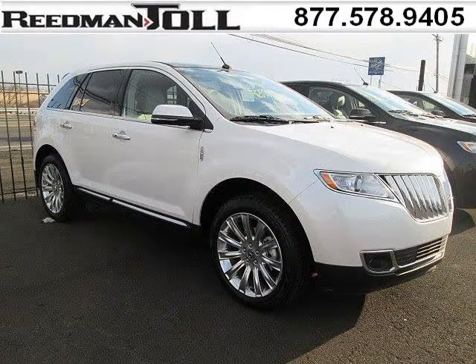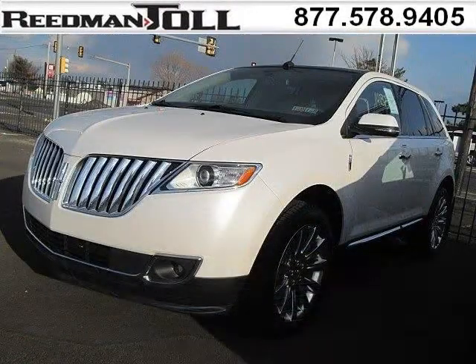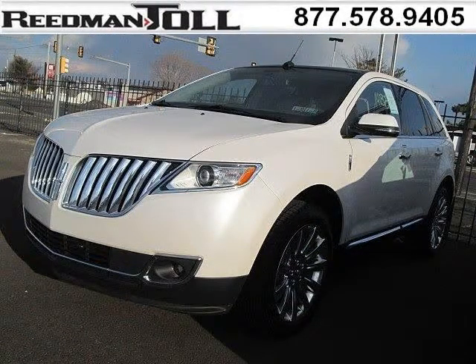Do you want to stretch your purchasing power? Well, take a look at this outstanding 2014 Lincoln MKX. This MKX would look so much better with you behind the wheel instead of sitting on our lot. And with climate control and automatic transmission, it's bound to sell fast.